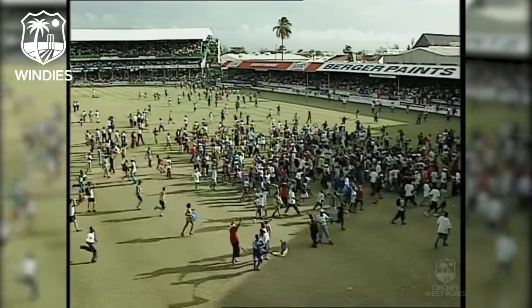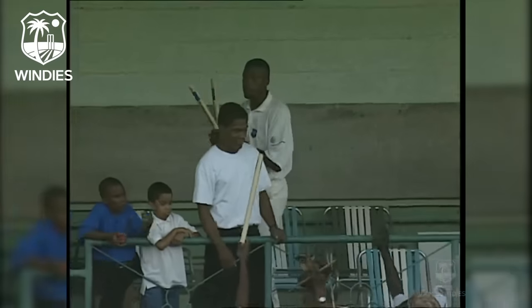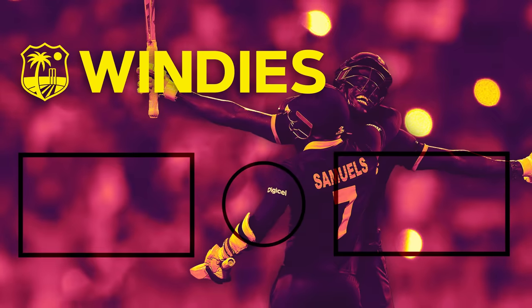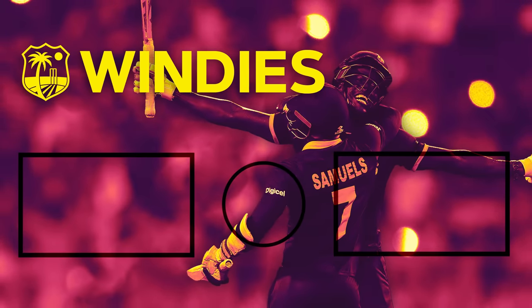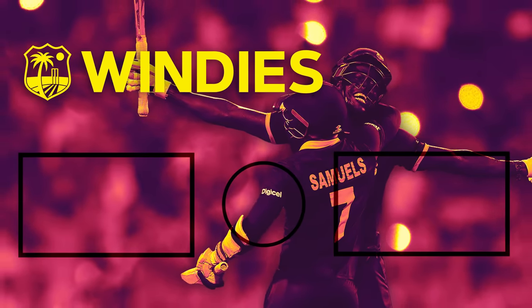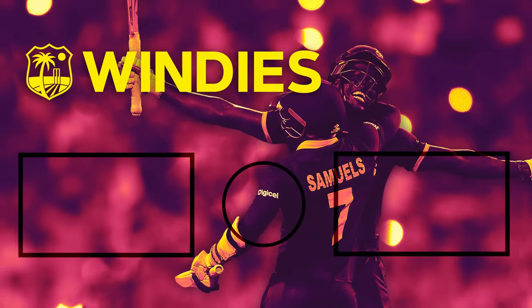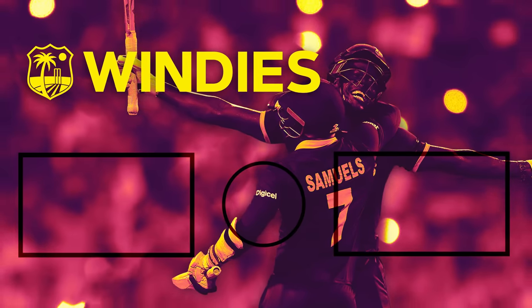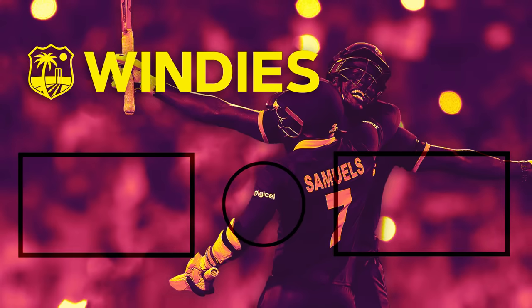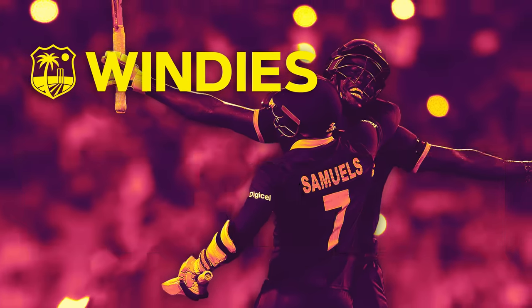Not many people thought that the West Indies would get there, especially when they lost those five wickets at 105 for 5, and that man has done it — right in the middle of that big crowd. For the sake of millions, it's been done!